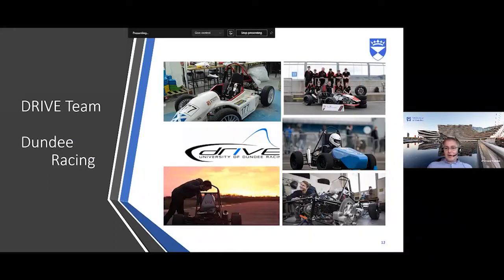We have the Drive Team — the Dundee Racing Team — where we do Formula Student. As a society run out of mechanical engineering, you design, build and race your own 600cc racing car. At the end of the year you take it down to Silverstone after the British Grand Prix and race against teams from other universities around Europe. Students who've participated have gone on to work as project engineers in Formula One teams like McLaren, Red Bull, and Lotus.